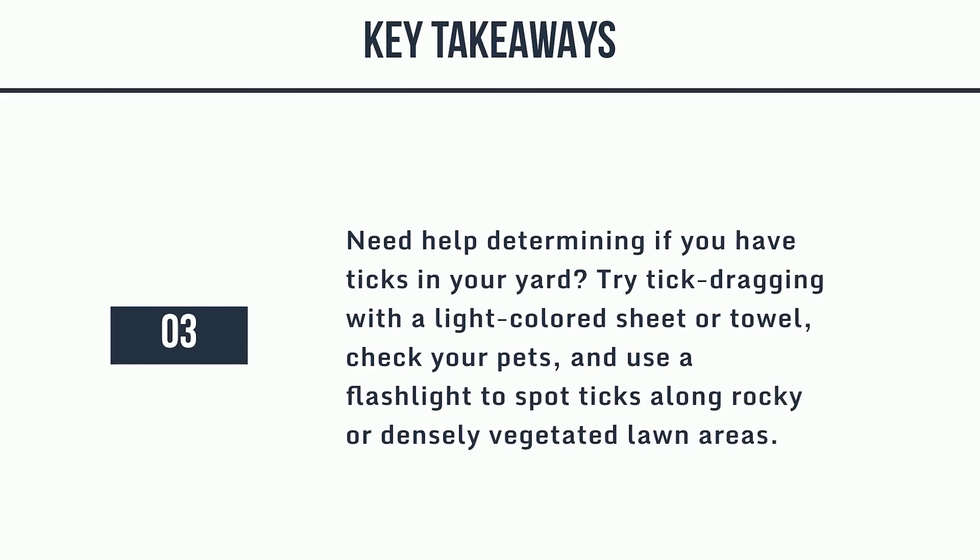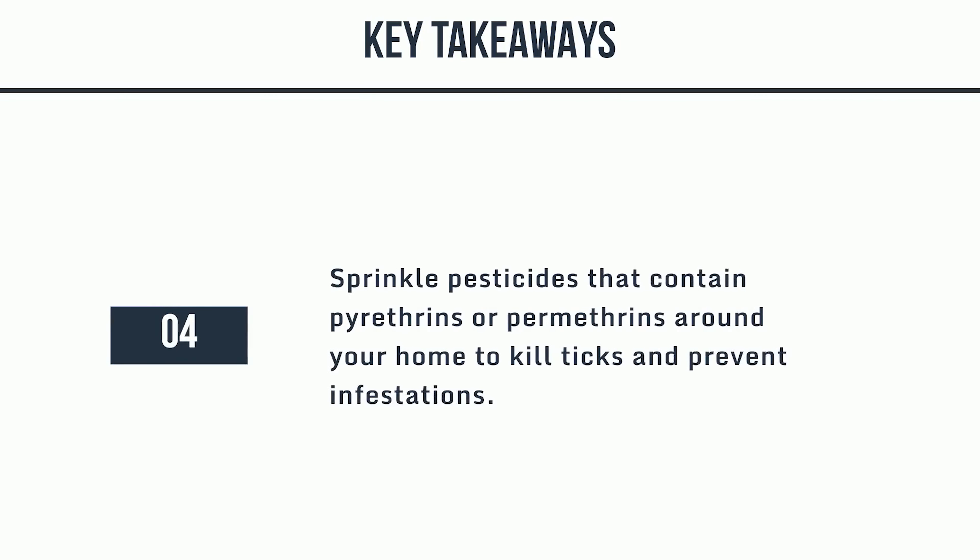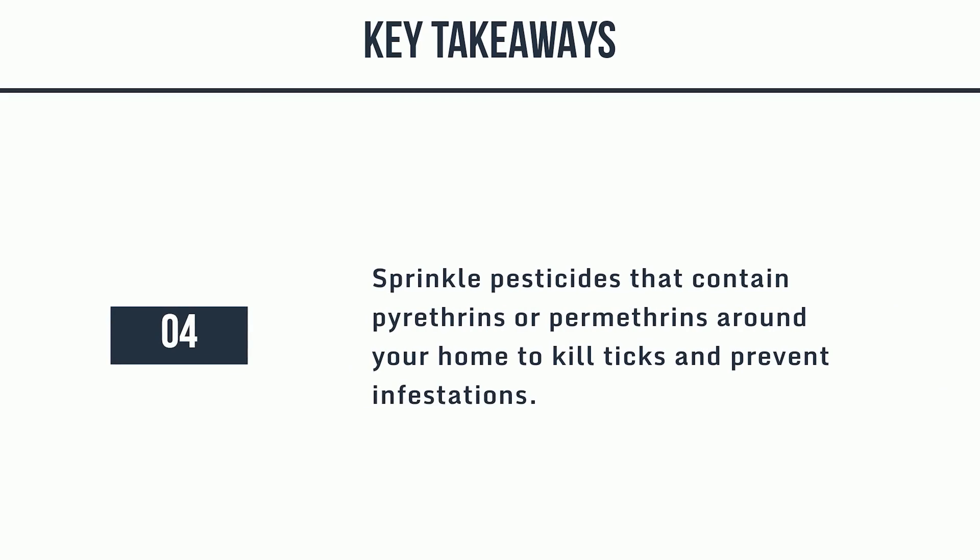Need help determining if you have ticks in your yard? Try tick dragging with a light-colored sheet or towel, check your pets, and use a flashlight to spot ticks along rocky or densely vegetated lawn areas. Sprinkle pesticides that contain pyrethrins or permethrins around your home to kill ticks and prevent infestations.